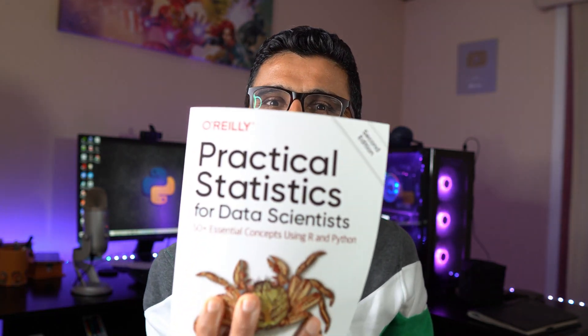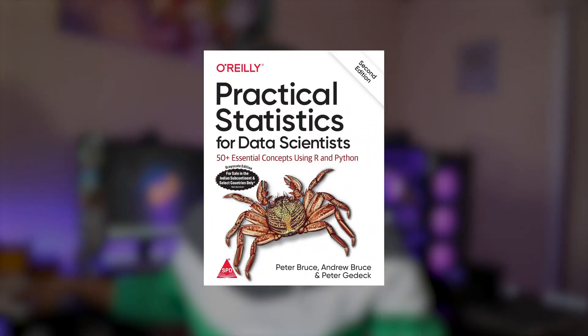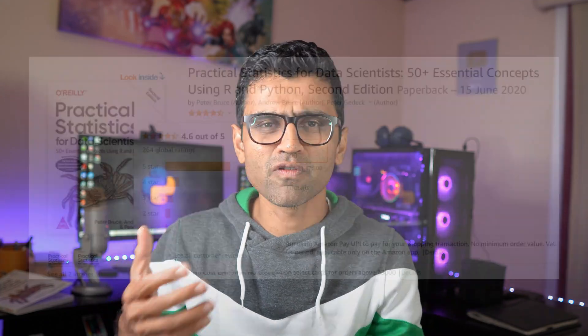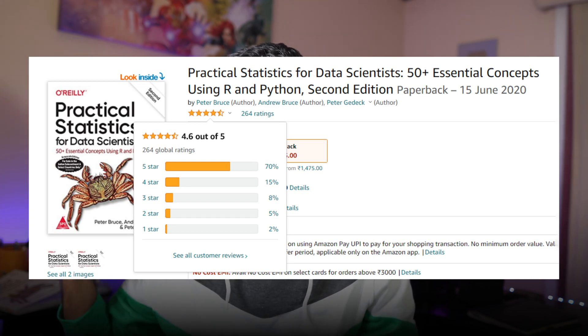The third book is 'Practical Statistics for Data Scientists.' It has around 330 pages, and it has code both in R and Python. This book is not free — you have to purchase it on Amazon. It has a strong 4.6-star rating, which means the people who bought it are finding it to be useful.